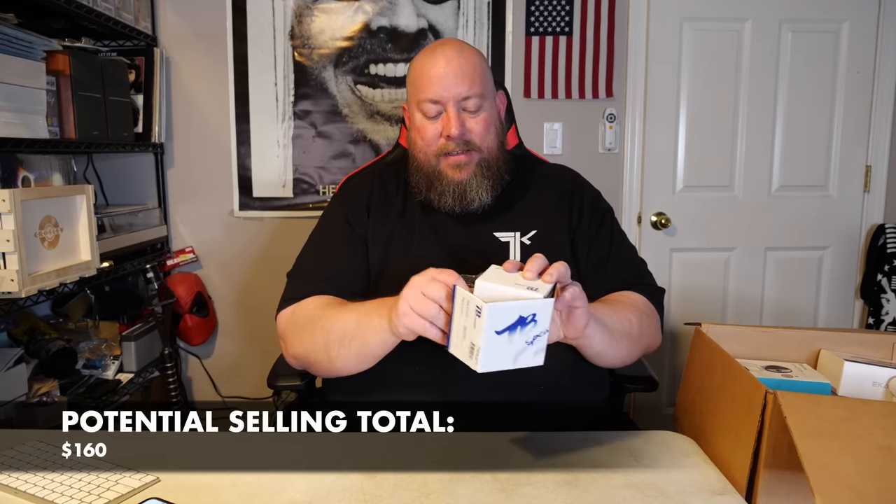We got a Razer Basilisk HyperSpeed mouse — no box, no accessories — probably at least $20. Then some tiny little speakers — we've been selling these on eBay for around $30. They sell slowly but they do sell. We actually might keep this one — we have one in our garage that fell off a shelf and broke, so we might just swap it out. About $25–$30.